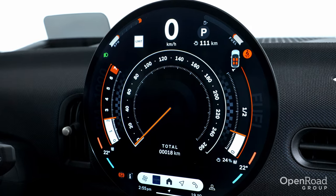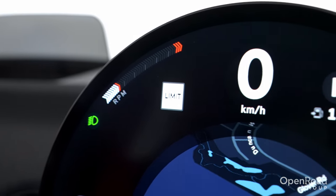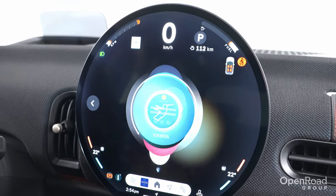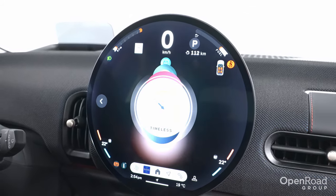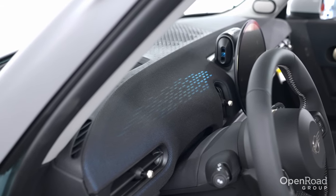In addition to displaying the navigation system, media, climate, telephone, and other built-in apps, this new infotainment system is highly customizable and features different themes to choose from. In addition to each theme, the ambient lighting changes based on the current one that is selected.